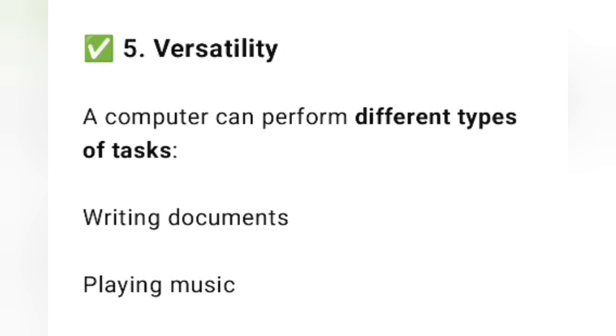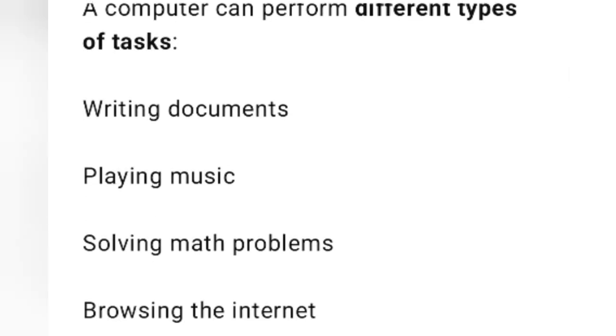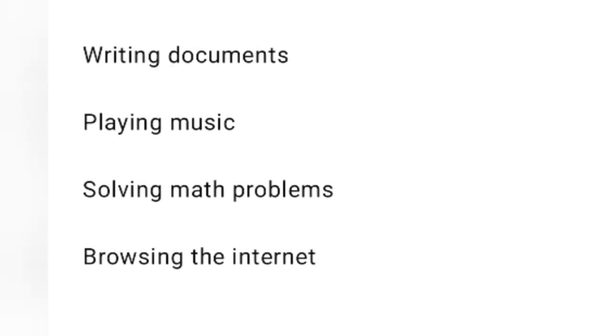The fifth characteristic is versatility. A computer can perform different types of tasks — writing documents, playing music, solving math problems, browsing the internet, and more. So, it is like an all-in-one machine.